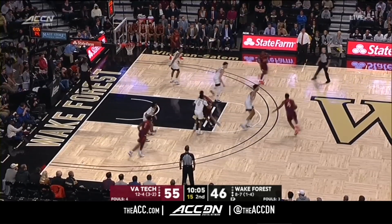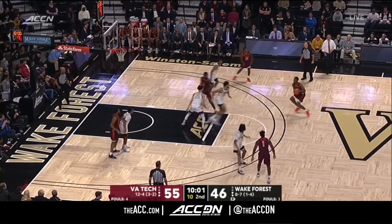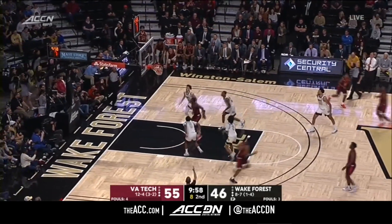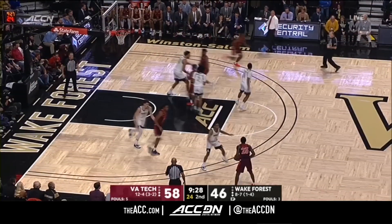P.J. Horn has sort of an underrated piece of what happens for Virginia Tech, and they need a big play — more often than not he's in the middle of it. Here's a lefty three that goes down. The next six combined, he's got 22.